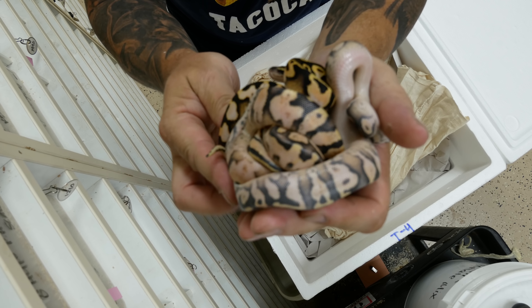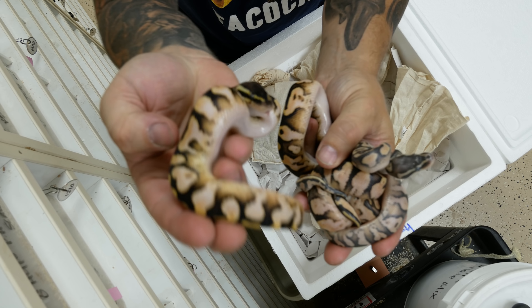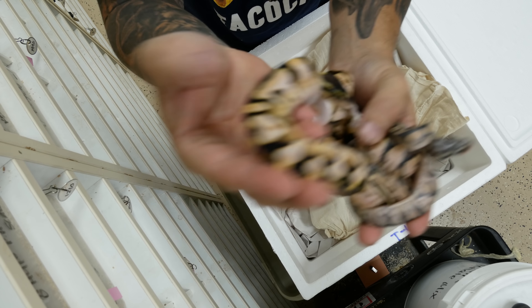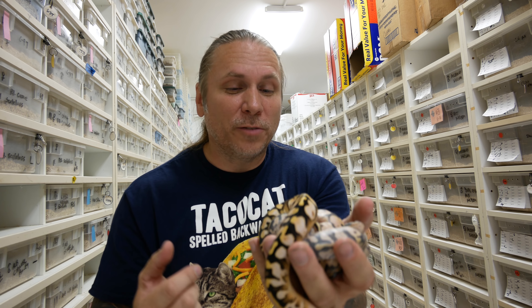I just hatched some of these guys out yesterday — I showed you some of these. And of course, these are pastel calicos. A couple of these are so crazy. Take a look at that one right there. I love the fact that pastel and calico mix so well together. Really, pastel and calico and spider calico are my favorite of the calico, or sugar genes for that matter. These guys are stunning.